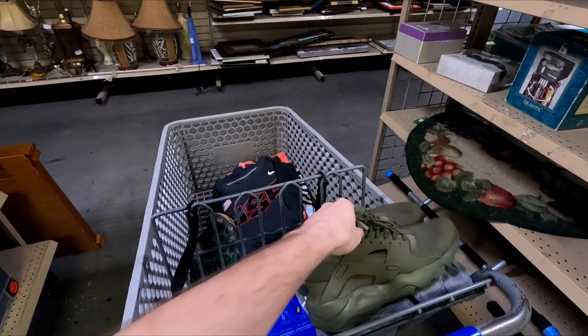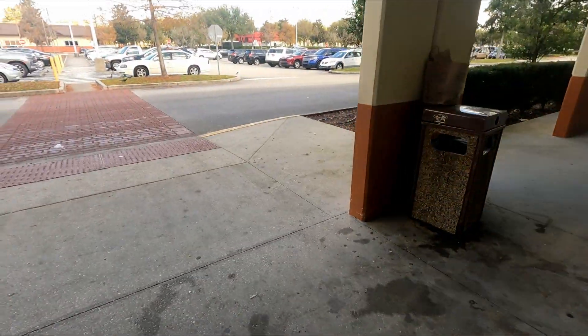Made it out of Store 2 with two bags. The Off-White jacket — I honestly don't think it's real but it was only about nine dollars so I figured I'd give it a shot. I'll legit check it when I get home. Heading to one more store and then calling it a day.